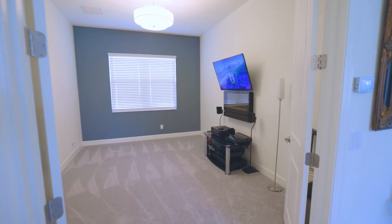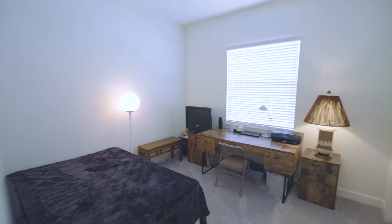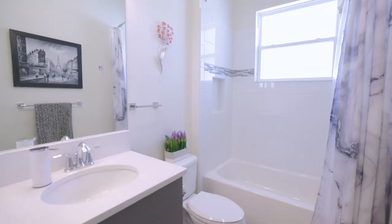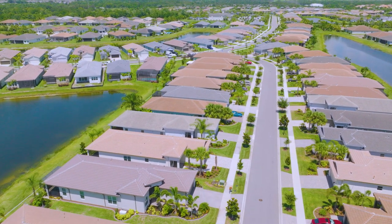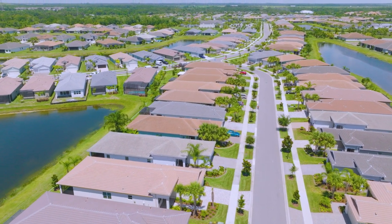This home also includes new carpets, new interior paint, a water softener, and a gas tankless water heater. Valencia del Sol is one of Tampa Bay's very best active adult communities.